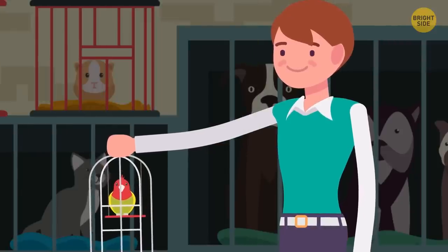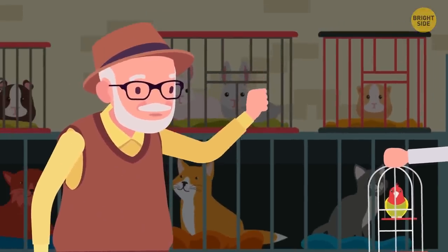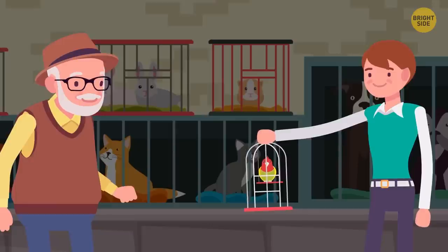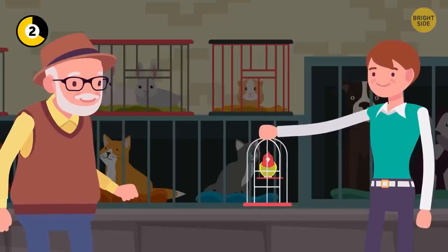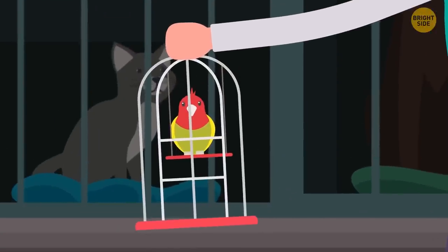Bob bought a parrot from a pet shop. The seller warned that this parrot could give birth every two months and deliver up to five babies at a time. How many parrots will Bob have in a year? Just one — because he only bought one bird, not two.